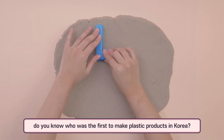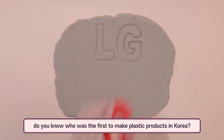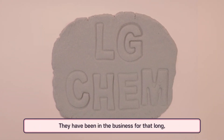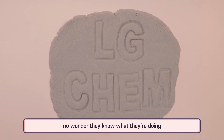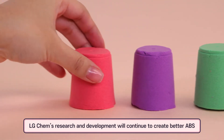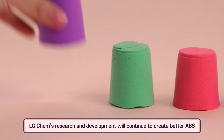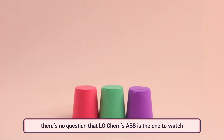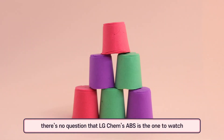Do you know who was the first to make plastic products in Korea? It's LG Chem — they have been in the business for that long. Just as they have always done, LG Chem's research and development will continue to create better ABS. Now that you know what ABS is, there's no question that LG Chem's ABS is the one to watch.